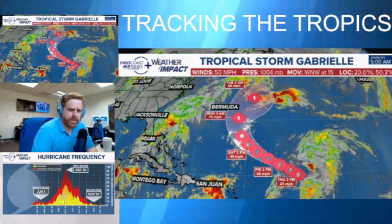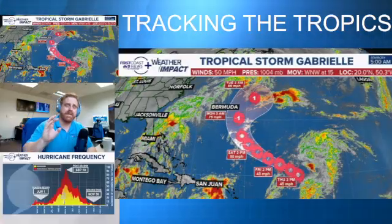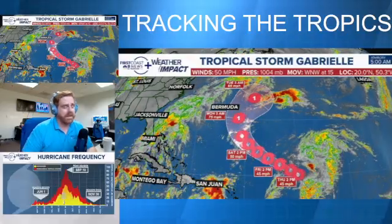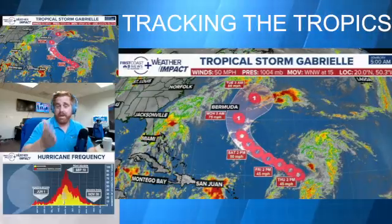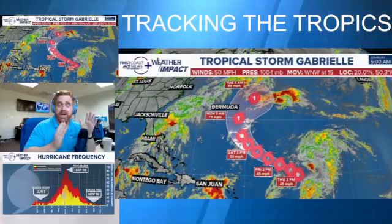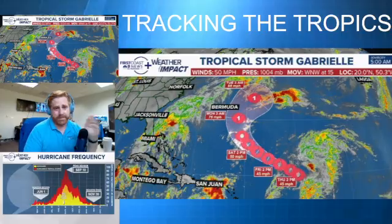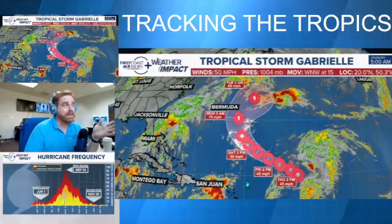Let's take a look at the latest on Tropical Storm Gabrielle this Thursday morning. This storm is struggling, to be quite frank. It's a tropical storm, but meteorologist Robert Spetter here at First Coast News — we're always doing our best to not hype up a storm, give you the facts and information, and this storm is far from needing to be hyped up.